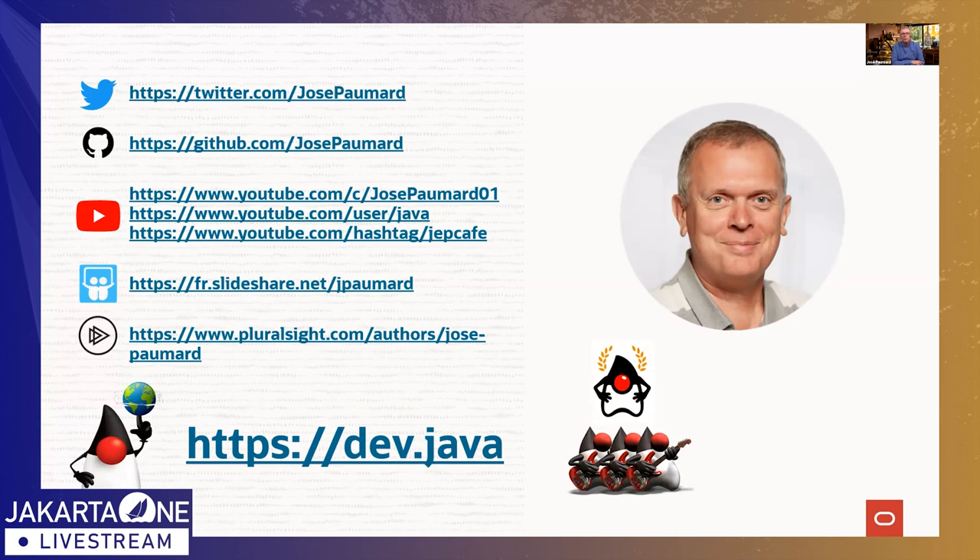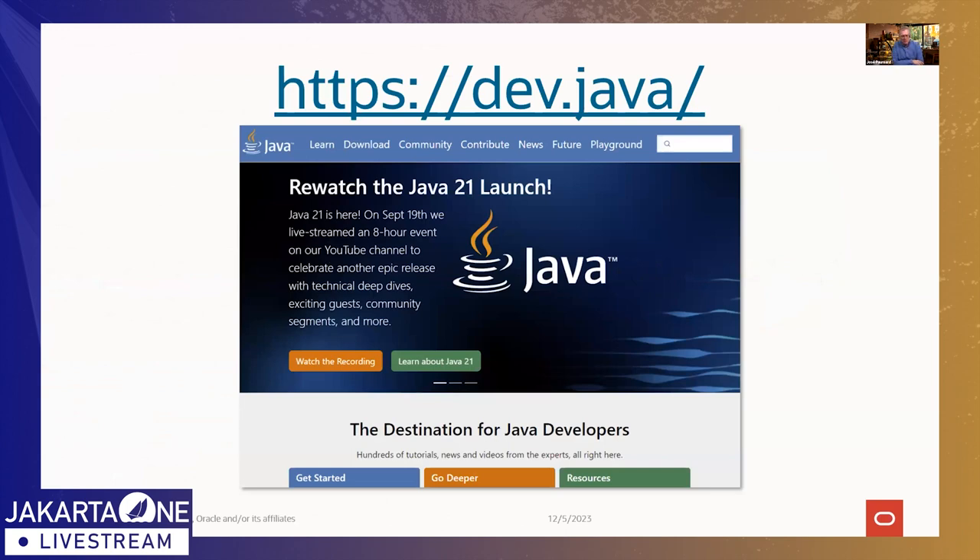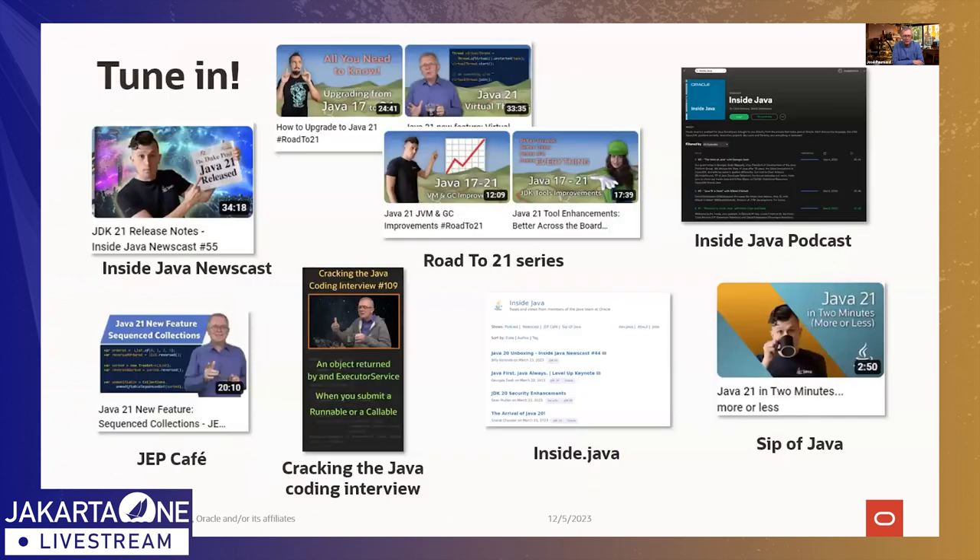About two years ago, around the Java 17 release, we created a website called dev.java along with the rest of the team — essentially the updated version of the Java documentation. There you have a large number of pages with documentation for Java 17 and 21, along with contributions from members of the community. We also publish quite a lot of content on YouTube — videos, shorts, and many other things, including content on Loom, reactive programming, asynchronous programming, and Virtual Threads.